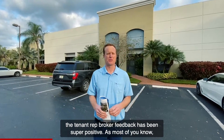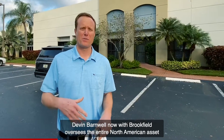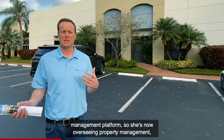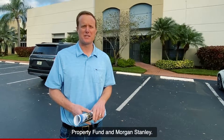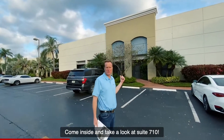The tenant and tenant rep broker feedback has been super positive. Devin Barnwell, now with Brookfield, oversees the entire North American asset management platform, handling property management and leasing. As most of you know, she did a phenomenal job at the Prime Property Fund at Morgan Stanley, and she's now bringing those skills to Brookfield. Come inside and take a look at suite 710.